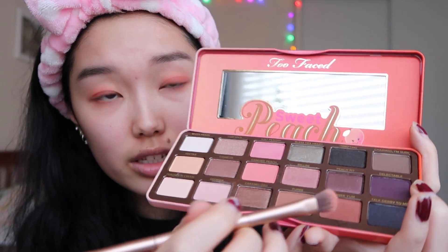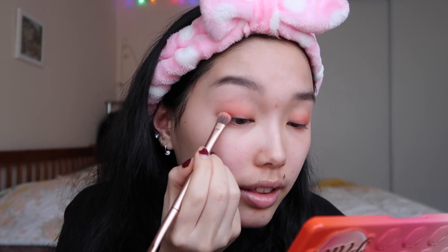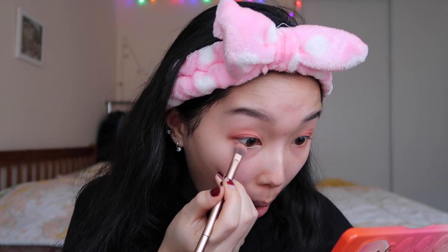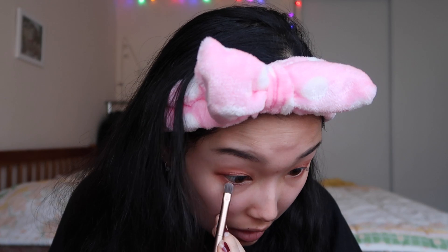Then I go in with this color — it's Summer Yum — and I put this on the outside of my lids. I like a nice flambe burnt peach look. I attempt to blend it out — sometimes it works, sometimes it doesn't, that's life. Then I put a little on the bottom. And then I use — you can see it right there — it's called Trick from the Naked 3 palette. I go in with my finger to get the most out of it and put it on top of my lid. Just go crazy with the glitter, all over the bottom. It kind of just gives your eyes a little pop.